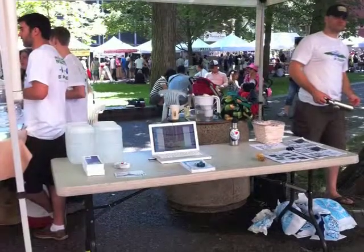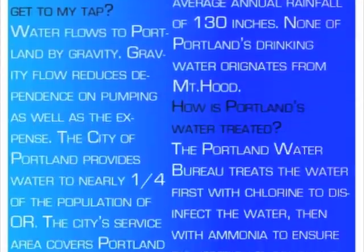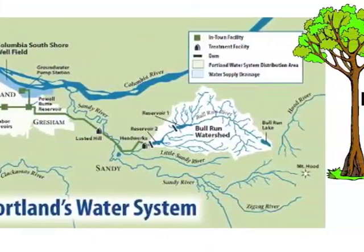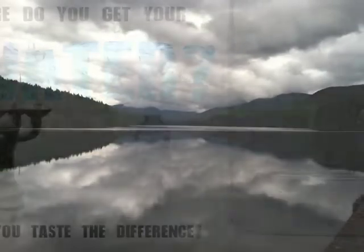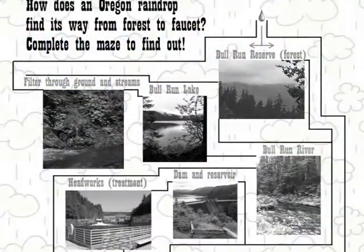In preparation for the event, we created several resources to assist in our presentations. Some of these included information pamphlets with a map of the water distribution system. There were also photos of the Bull Run watershed along with a table banner. We even included activity sheets for children.